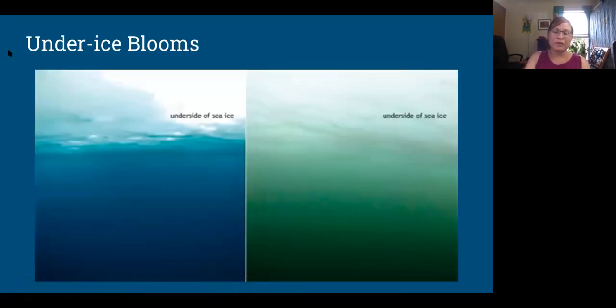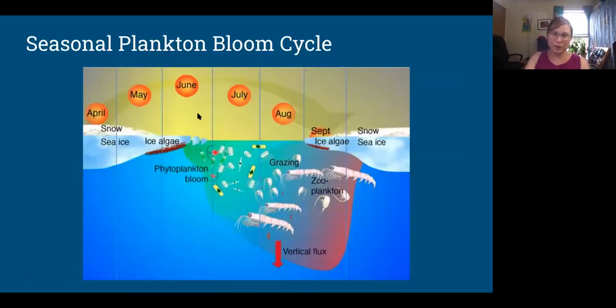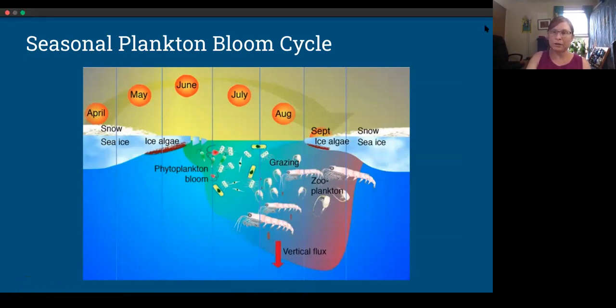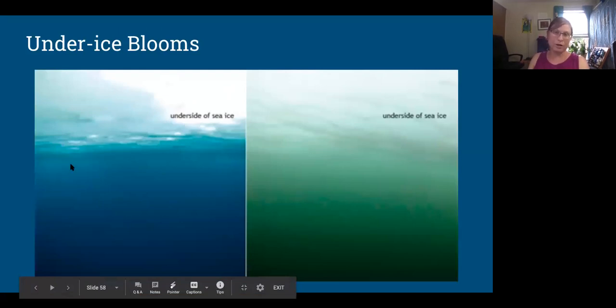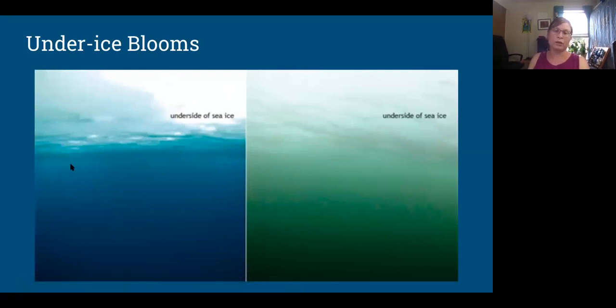The traditional thinking was that plankton don't bloom until the ice is gone and the sun is hitting the water. But in 2010, the Healy was in the Chukchi Sea — not looking for this — and what everybody assumed was going on under the ice was clear water, no plankton. What they found in 2010 was this intense pea-soup plankton bloom of phytoplankton under the ice, turning the water green. This had never been seen before — it was a totally new discovery.